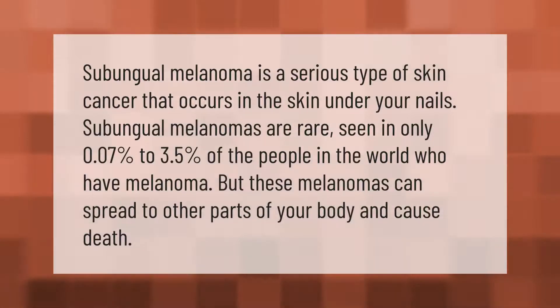Subungual melanoma is a serious type of skin cancer that occurs in the skin under your nails. Subungual melanomas are rare, seen in only 0.07 percent to 3.5 percent of the people in the world who have melanoma, but these melanomas can spread to other parts of your body and cause death.